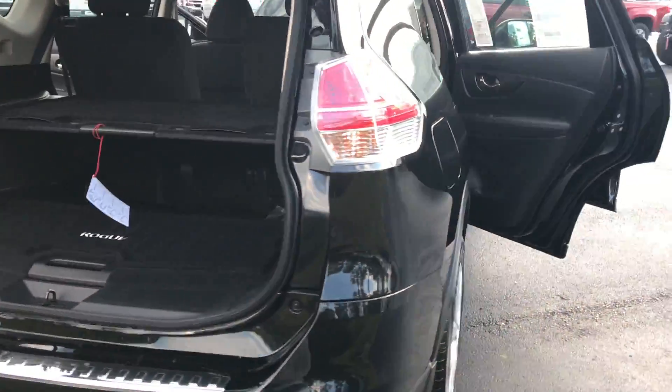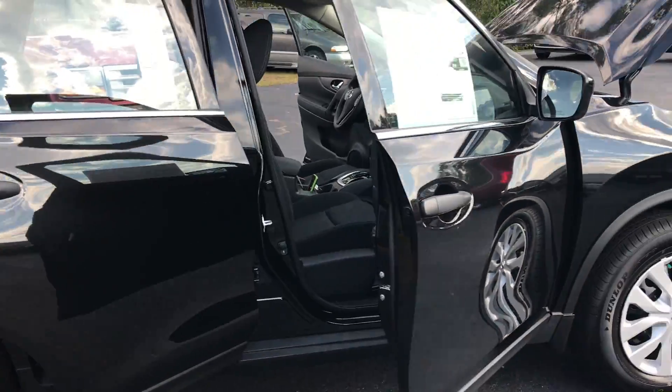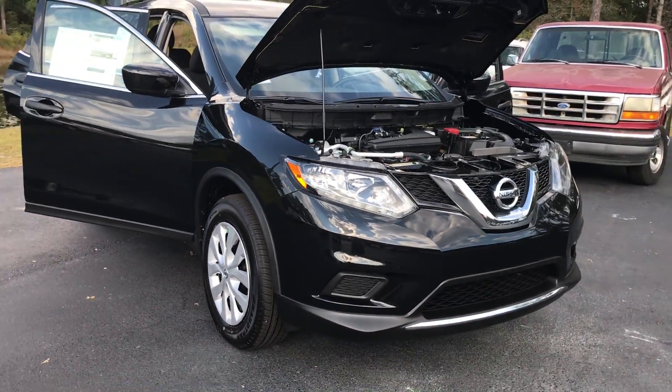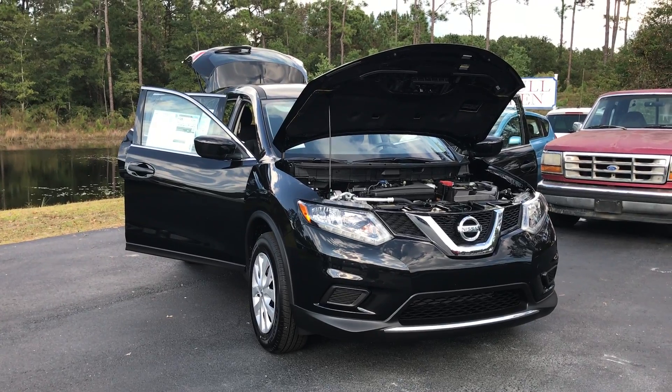Now the S comes with two available packages, which is the appearance package and the family package. Those aren't on this vehicle, but I will talk about those in other videos if you're interested. And that here is the 2016 Nissan Rogue. Thanks for watching.